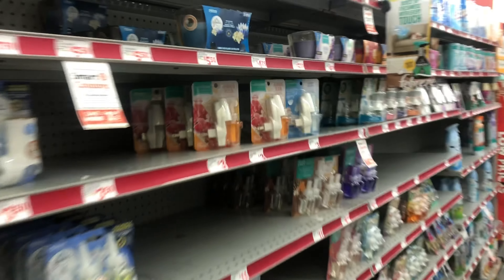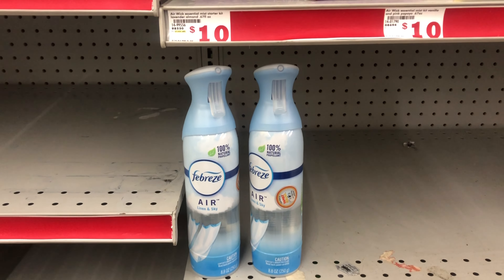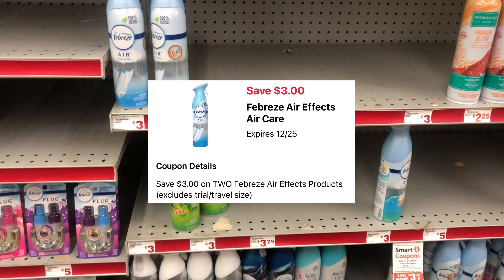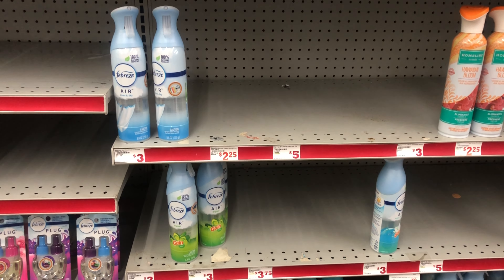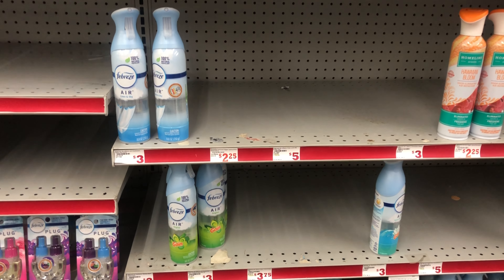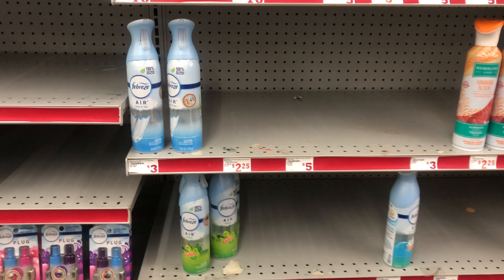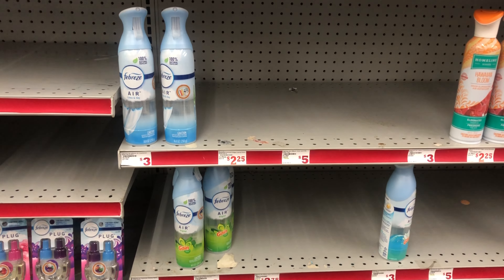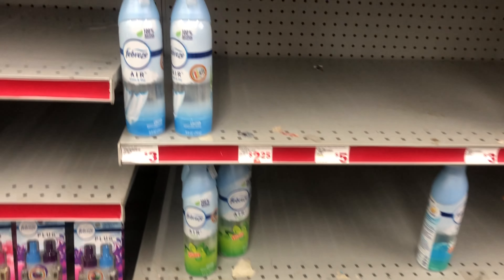Next we're going to grab Febreze — two of the Febreze Air Effect sprays priced at $3 each, and we have a $3 off 2 digital. Always make sure you're scanning your items on your Family Dollar app to confirm the price and that your digital coupons are attaching, because sometimes digitals will only attach to certain scents.